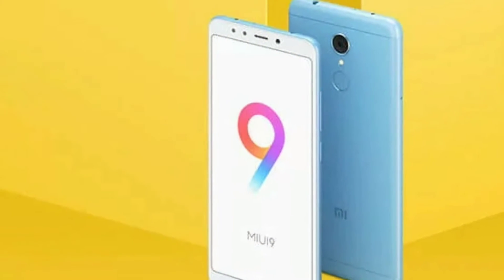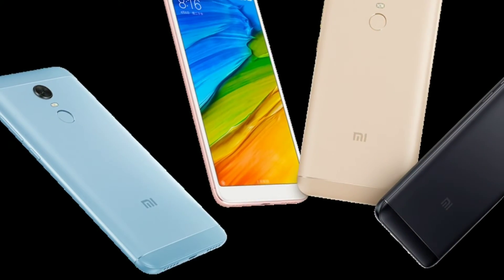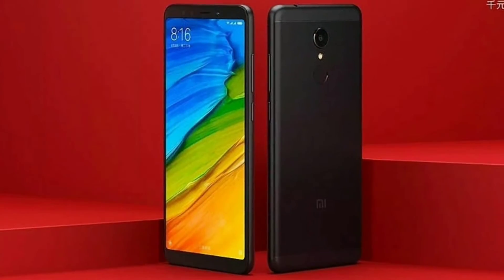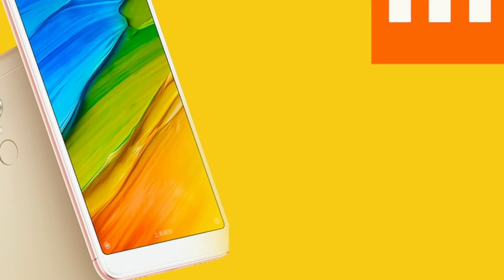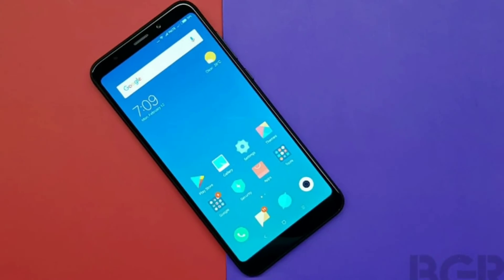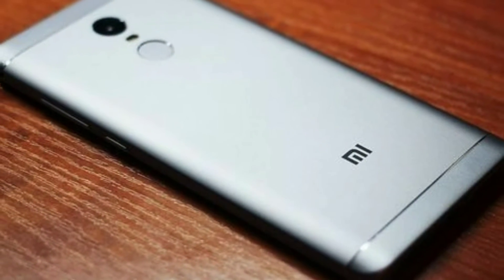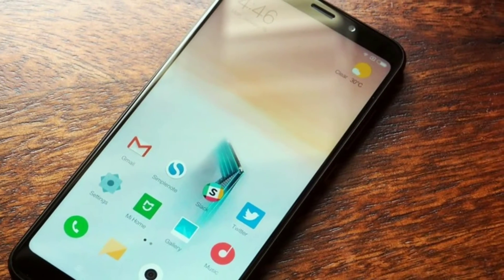It is powered by a Qualcomm Snapdragon 450 SoC coupled with 2GB, 3GB, and 4GB of RAM options, and 16GB and 32GB of inbuilt storage. It's possible that the specifications of the models launched in India could be different. In the camera department, the Redmi 5 comes with a 12MP rear sensor with F/2.2 aperture, PDAF, and LED flash.